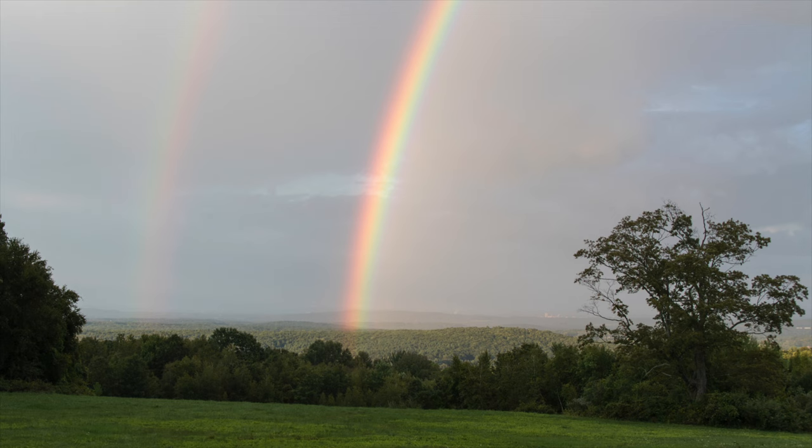If you're lucky enough to be up there when the rains subside after a storm, this photographer got a wonderful opportunity to capture a double rainbow. And of course you get a little glimpse of Springfield off to the right in the far distance.